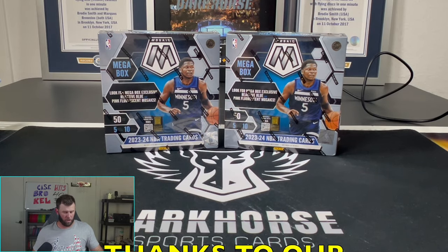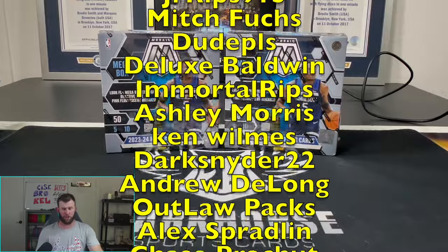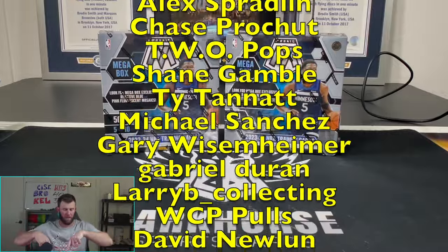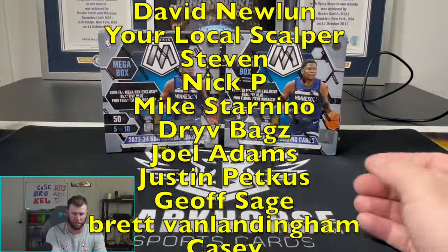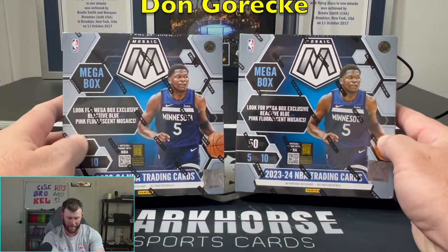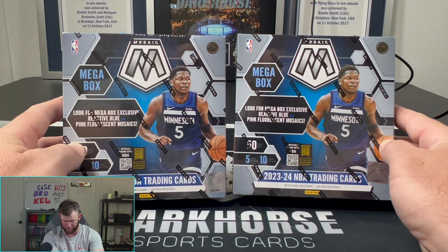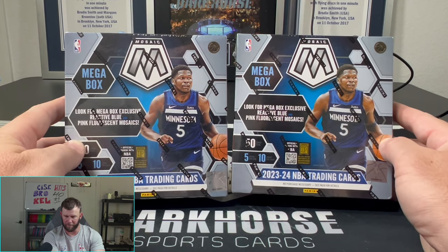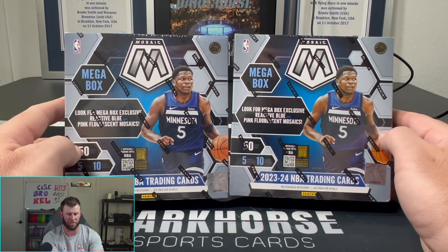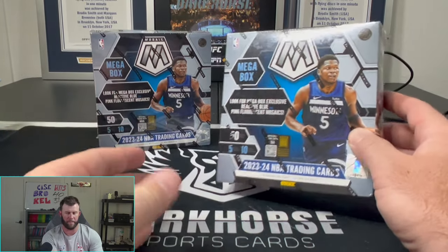What is happening everybody, welcome back to Dark Horse Sports Cards! You got Brody back here with another fun, exciting ripper. Jumping ships — we're going over to basketball today. We've got Mosaic basketball mega boxes.